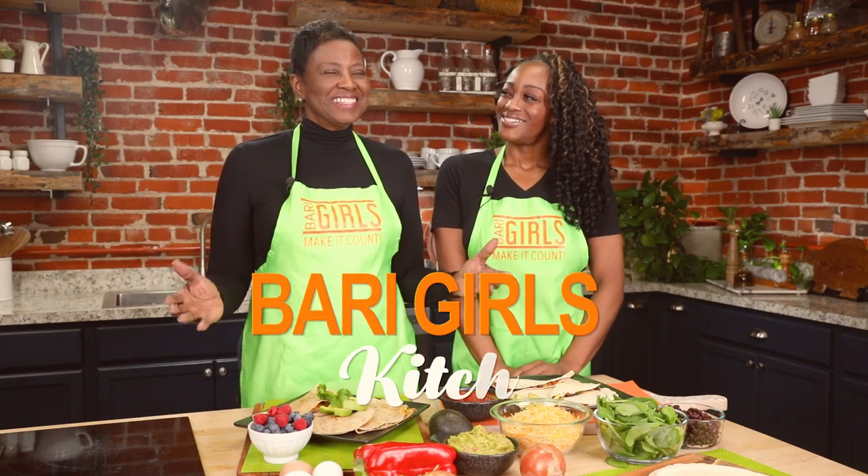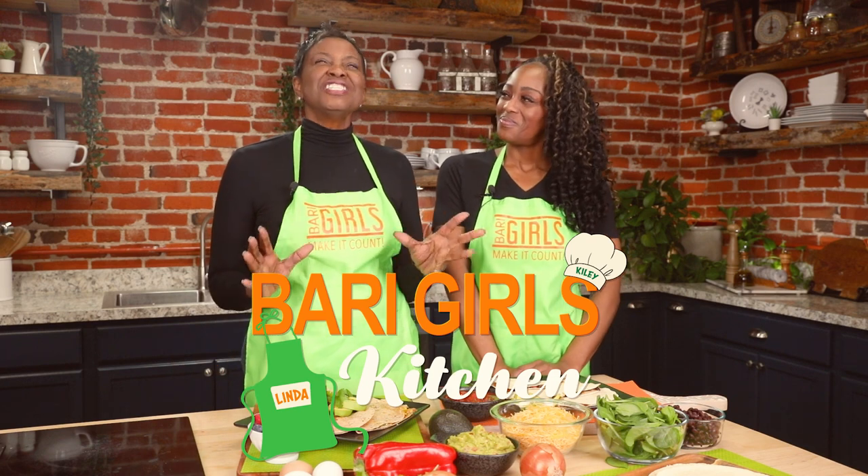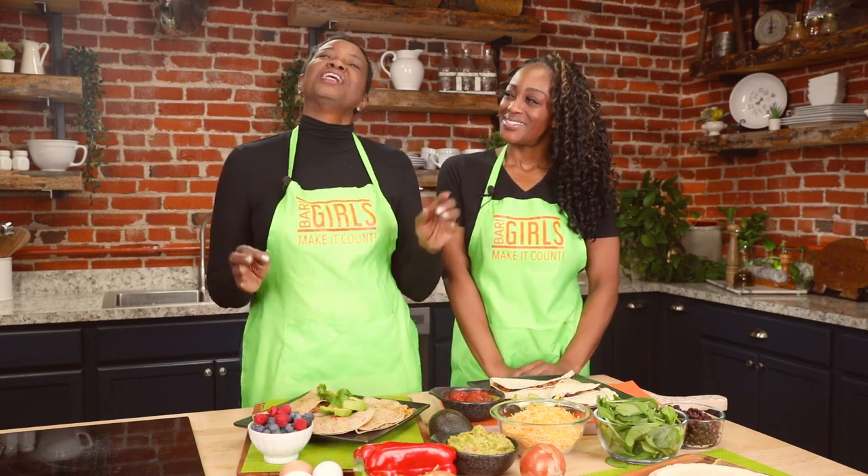Welcome to the Berry Girls' Kitchen. I'm Linda. And I'm Kylie. Well, today we're making a couple of delicious and healthy skinny black bean quesadillas and turkey sausage and egg quesadillas with salsa.